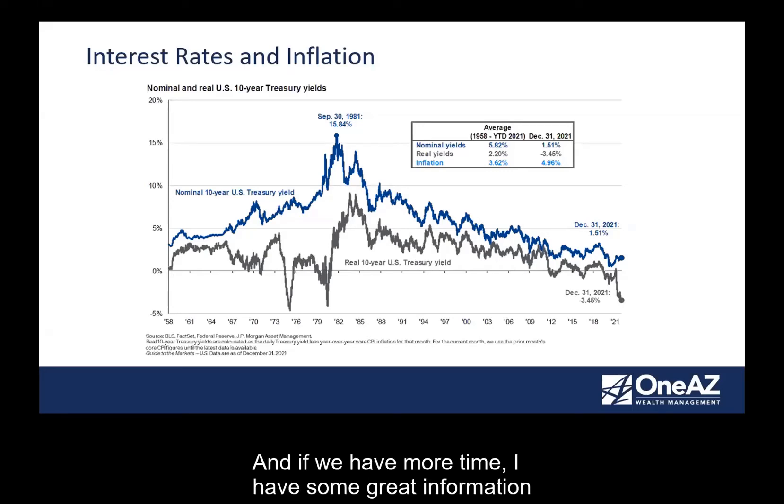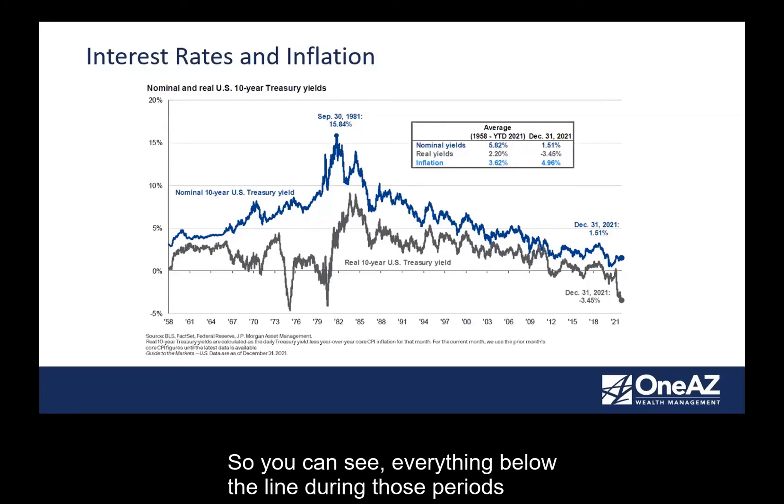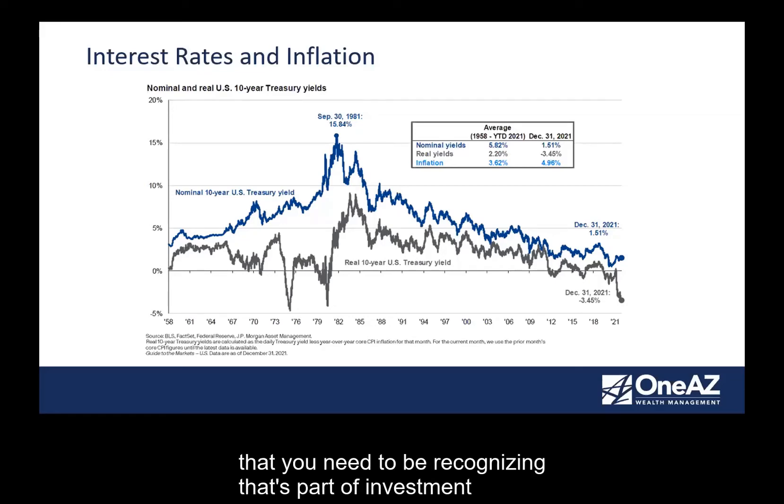Inflation will impact your investments. The gray line on this chart shows yields off of a 10-year treasury note. When you impact it with the actual inflation rates, you can see they're so low they're even in the negative categories — meaning people actually lost money even by investing in treasury notes, because inflation was eating away at it. And I haven't even added taxation onto this — if you added taxation, it would have an even more dramatic impact. Taxes and inflation are the two evils you need to recognize as part of investment planning and strategy work.